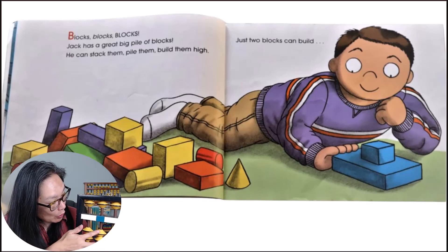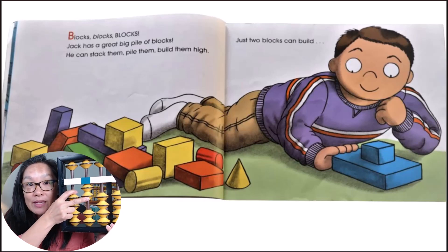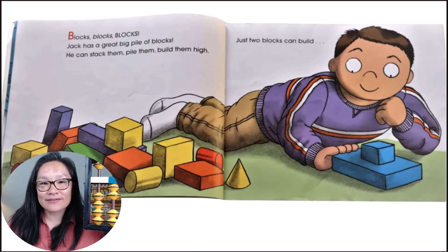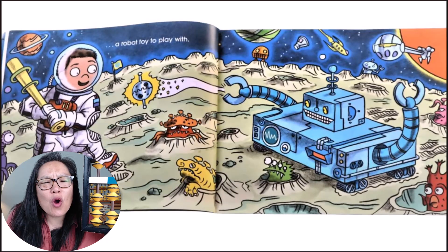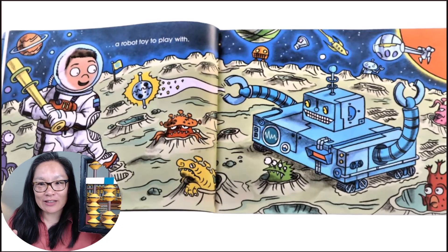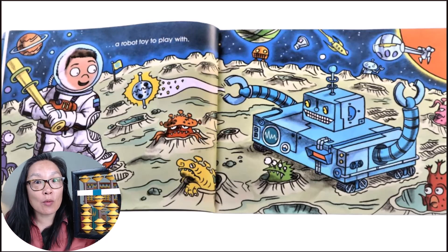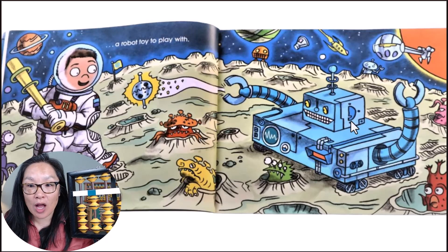We're going to do two blocks. So on the abacus, we have two. Two blocks. Two beads. A robot toy to play with. Wow, do you see the robot toy? And with the robot toy, I see the two blocks.